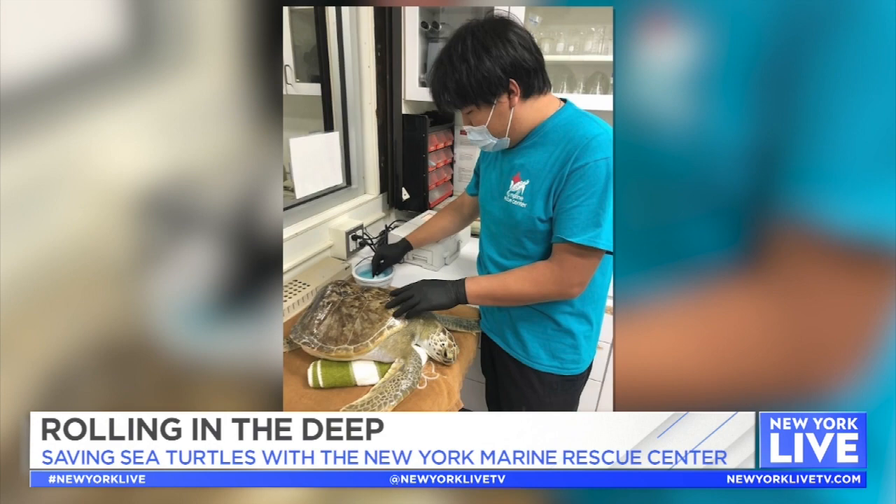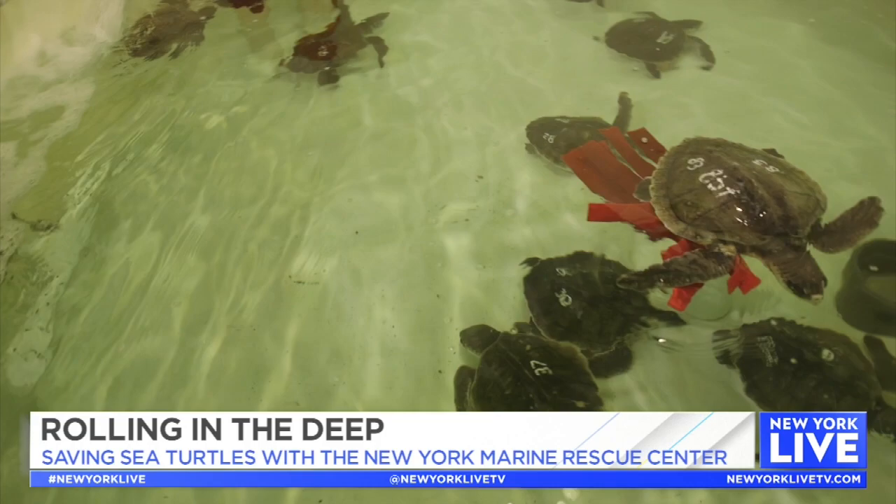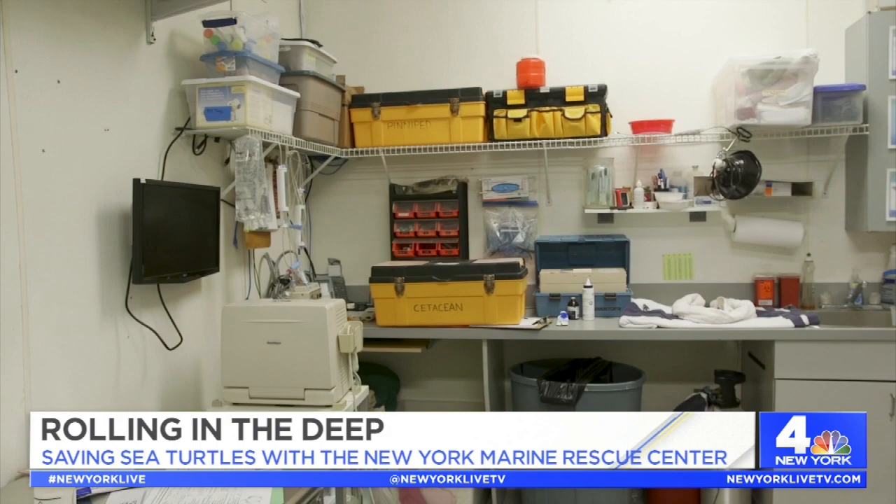We have 41 turtles — alive turtles in-house — 27 turtles that we took in from our partners at New England Aquarium. We're able to use these big old seal tanks to hold a 50-pound-plus turtle, and then we also have the rest, which are our New York sea turtles that have stranded.